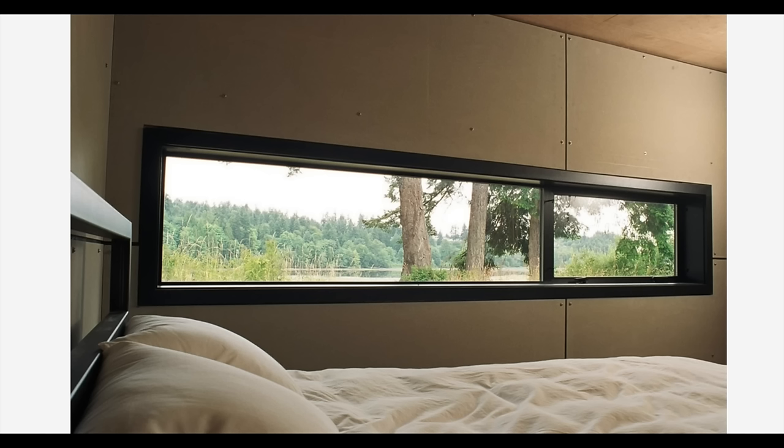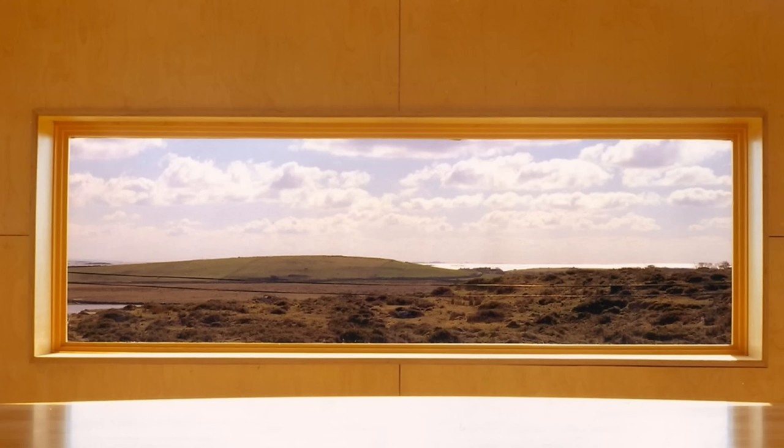The effect is painterly and abstract — this treatment engages the whole of the surroundings. This view functions as a living, panoramic landscape painting and reinforces many of the previously discussed concepts. It's also a great example to illustrate proportion. To be considered a sliver or ribbon window, I suggest a 3 to 1 width-to-height ratio at a minimum. If you're looking for more of a sliver and have the room, use a 5 to 1 ratio and up. Using anything less will appear more rectangular than horizontal, and it will be difficult to achieve the effects we've been discussing.